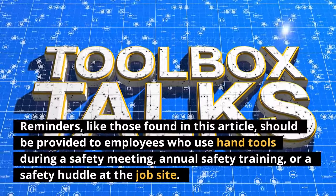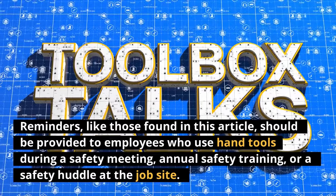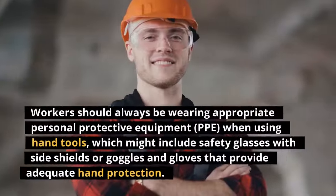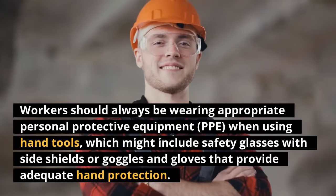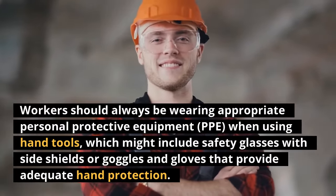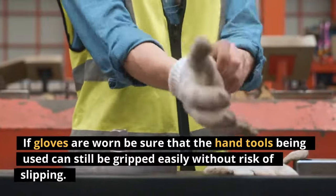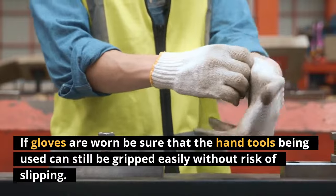Reminders like those found in this article should be provided to employees who use hand tools during a safety meeting, annual safety training, or a safety huddle at the job site. Workers should always be wearing appropriate personal protective equipment (PPE) when using hand tools, which might include safety glasses with side shields or goggles and gloves that provide adequate hand protection. If gloves are worn, be sure that the hand tools being used can still be gripped easily without risk of slipping.